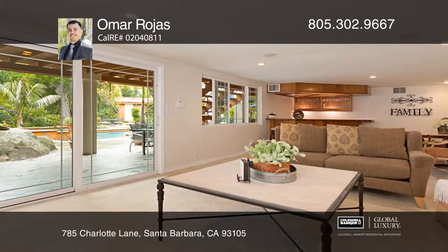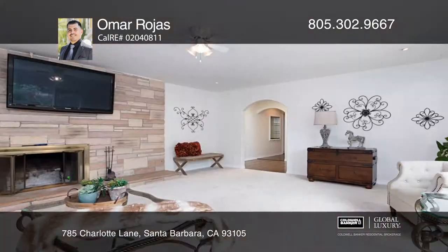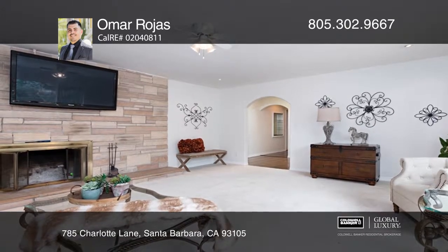Broad windows and French doors illuminate the home, boasting spacious rooms and a stunning kitchen with granite counters, upscale appliances, cabinetry, and a balcony.